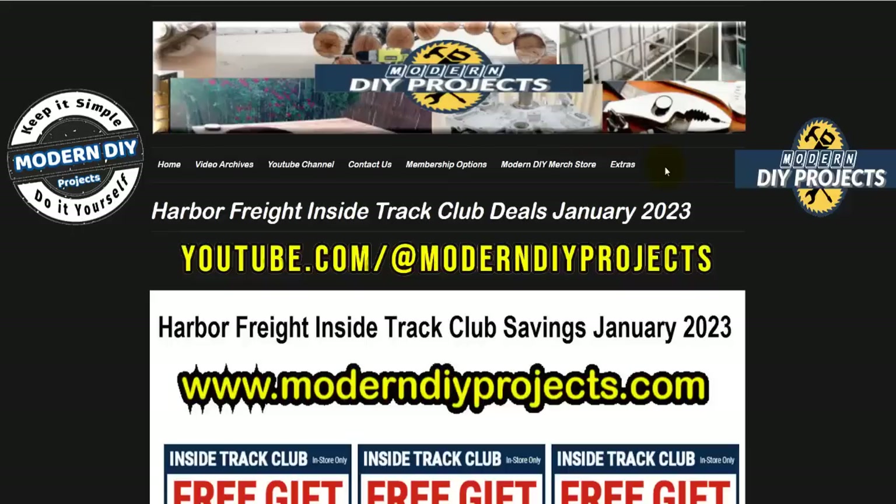Hello everyone and welcome back, glad you could join me again. It's time for some new deals for the new year, and we're going to start off by looking at the Harbor Freight Inside Track Club deals for January 2023. I hope you guys had a fantastic weekend bringing in the new year with all the festivities.